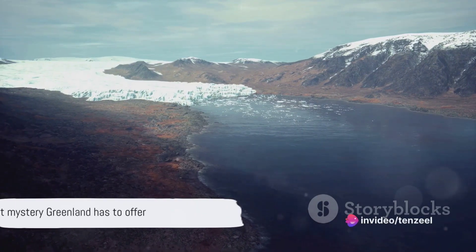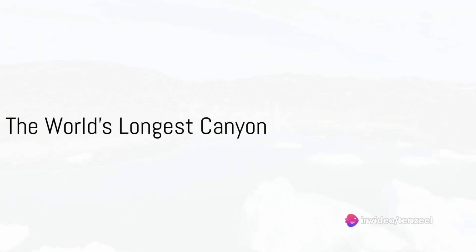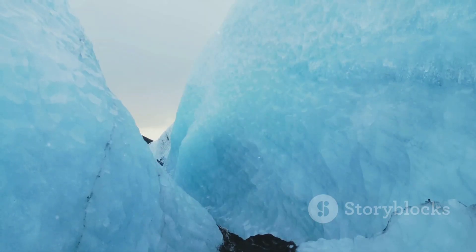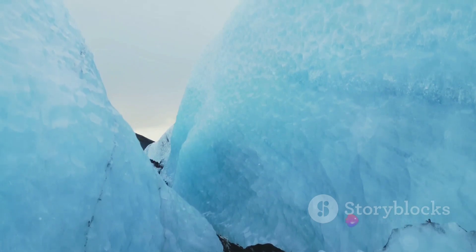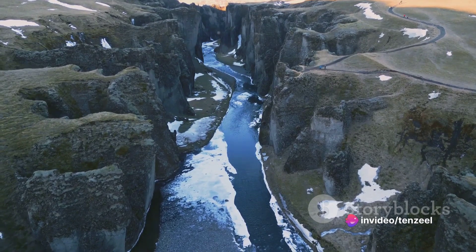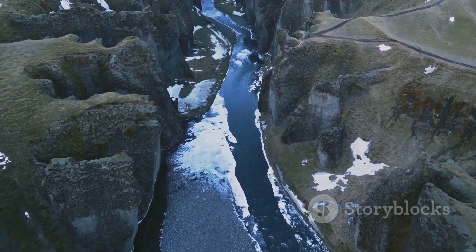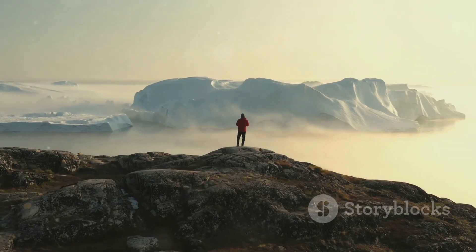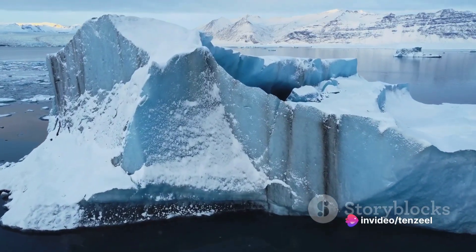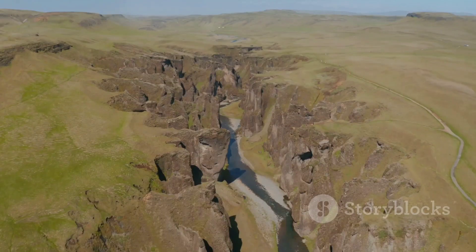From invisible peaks, we now descend into the deepest mystery Greenland has to offer. Finally, at number one, we have the grandest of all mysteries — the world's longest canyon. This colossal marvel, hidden beneath the Greenland ice sheet, was only recently discovered. It stretches for an incredible 550 miles, making it longer than the Grand Canyon in the United States, and plunges as deep as half a mile in some places. Scientists believe this canyon was carved by a massive river over millions of years, long before the ice sheet formed.